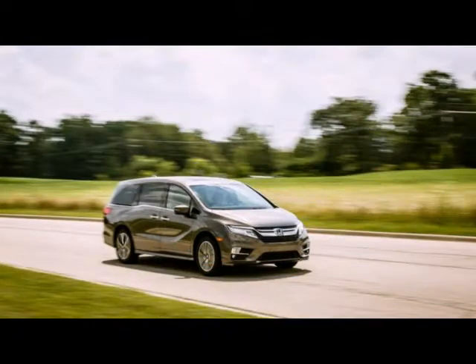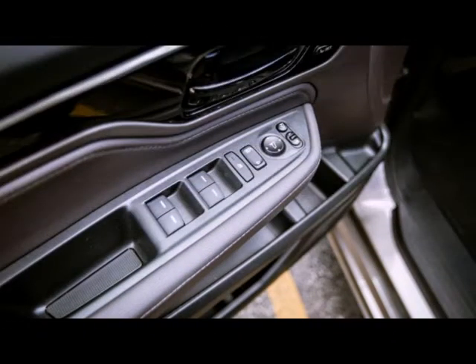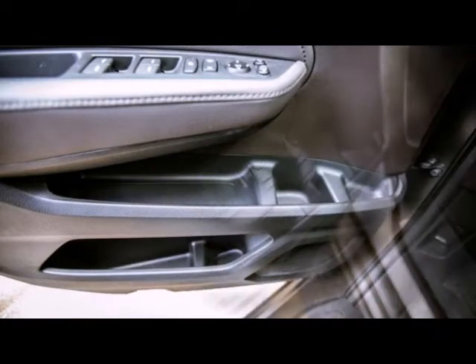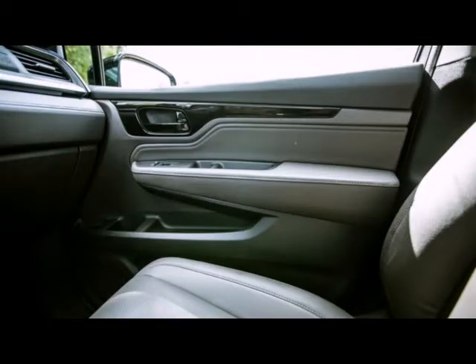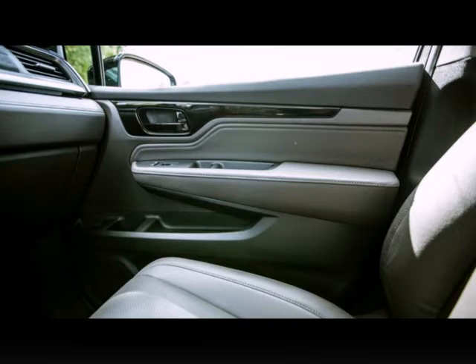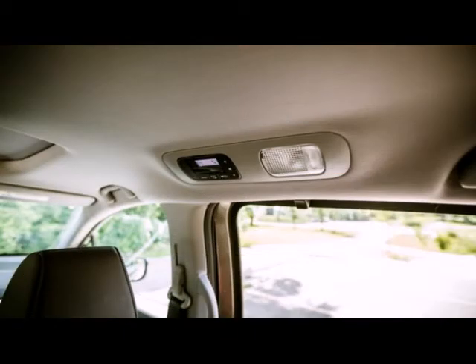Turns out kids still want to be TV stars, as ours love to perform when it's activated — doing goofy dances, making funny faces, and the like. But more importantly, the system allows us to keep our eyes pointed forward while still checking on the young ones. Cabin Talk uses a microphone to amplify front-seat occupants' voices through either the van's speakers or, more usefully, the rear seat entertainment system's headphones, pausing Blu-ray videos on the 10.2-inch screen and allowing you to make like an airline pilot. It's a fun parlor trick but seems to be the type of feature that gets used infrequently.